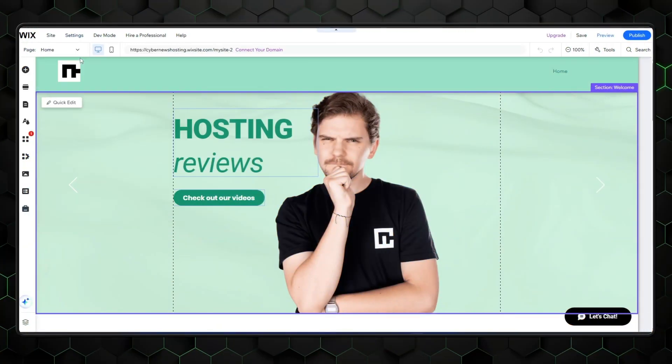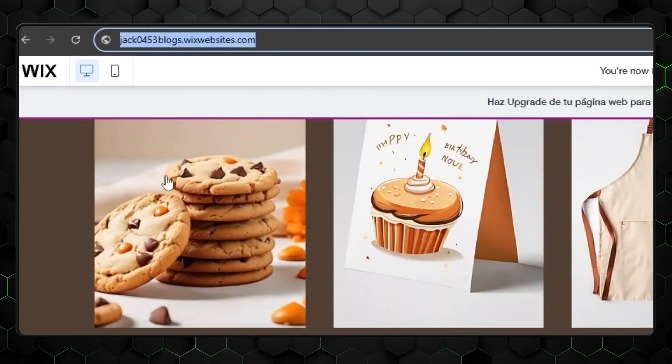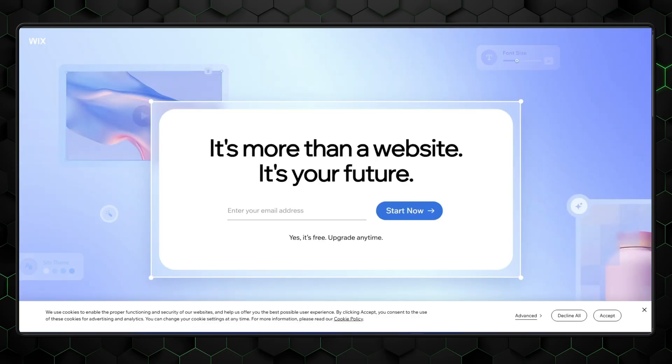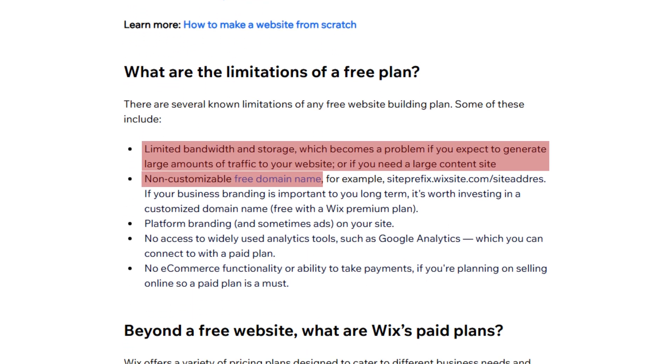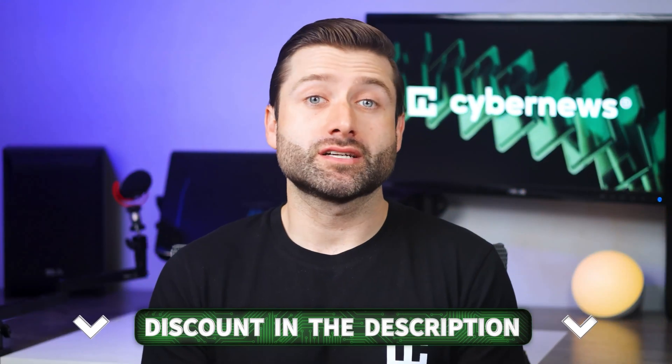You might think this is all free and you'll never need to pay for premium. Well, Wix's free version does come with important limitations. First, you can't connect a custom domain — your website won't look professional and its SEO results will be impacted. Your site will also display Wix branding. Couple this with 1 GB of monthly bandwidth and 500 MB of free storage, and upgrading to premium seems almost inevitable. Wix is not the most affordable option, but you can make it less expensive with the deal linked in the description below.